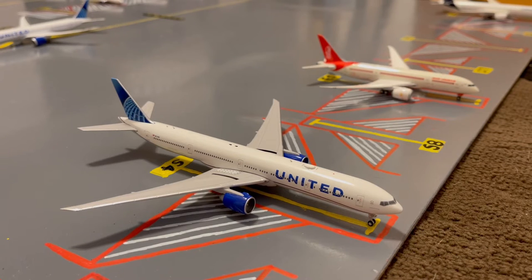Next to the Air India 787-8 Dreamliner, we have this United 777-300ER in the new livery at gate S4, or Sierra 4. He came in from Athens earlier today and later today he'll be heading out to London Heathrow.